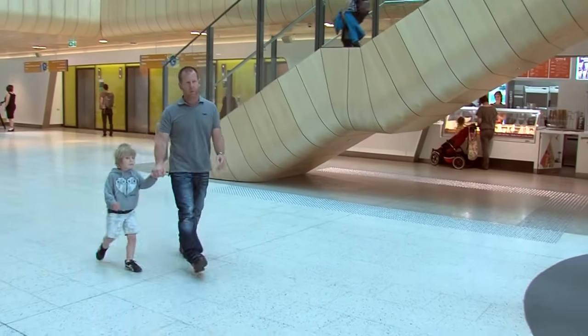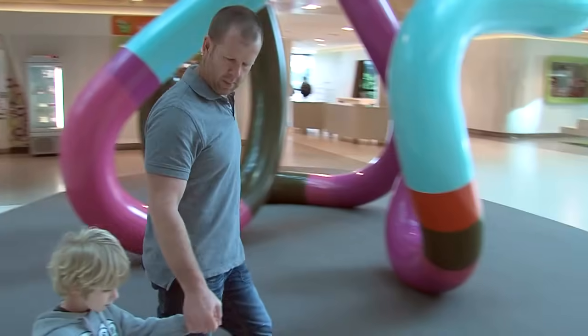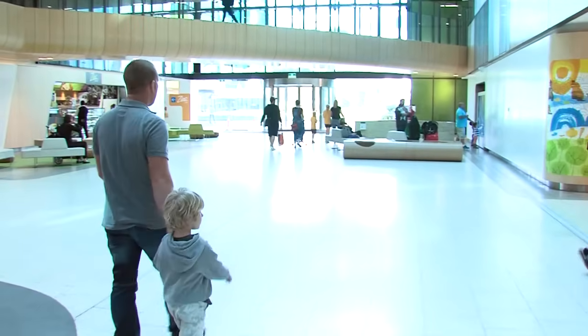Hello, my name is Harris and I am coming to the Royal Children's Hospital to have a chest x-ray. An x-ray is a photo of the inside of your body.